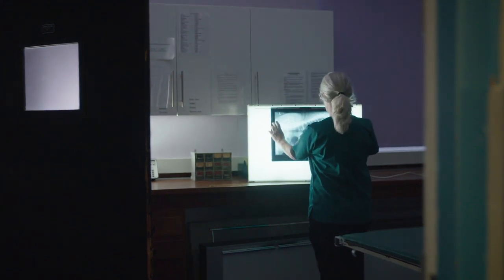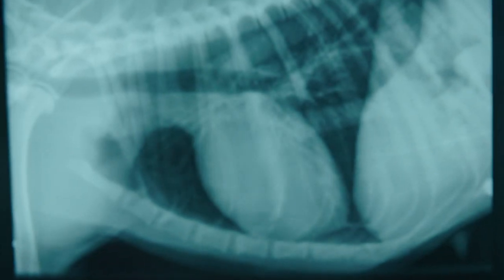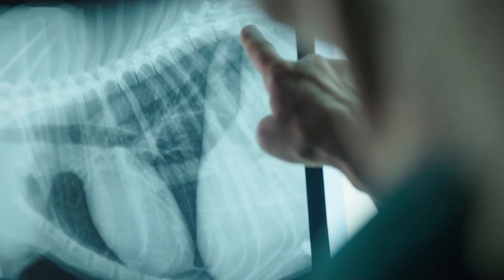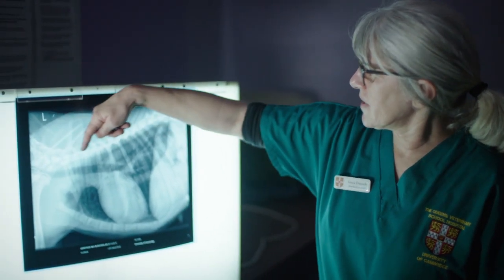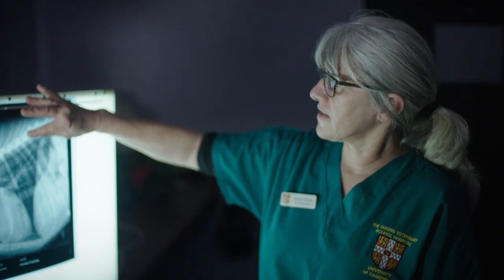This is the x-ray that we've just taken of Mia. This is her chest, and the image is actually a reverse shadow. You can see that the areas that have come out a little bit whiter are bone. They've created a stronger shadow on the x-ray plate because fewer of the x-rays have got through to the plate — more have been absorbed in the bone.